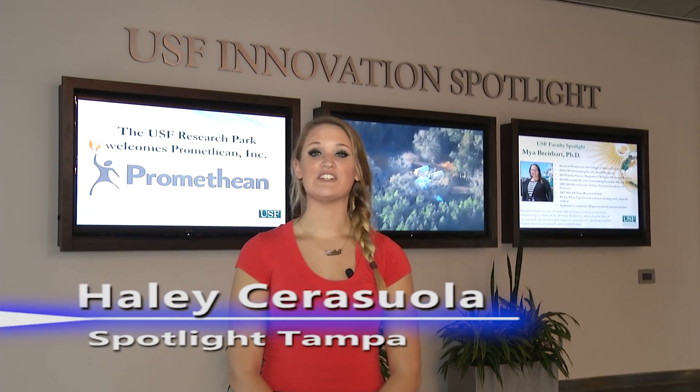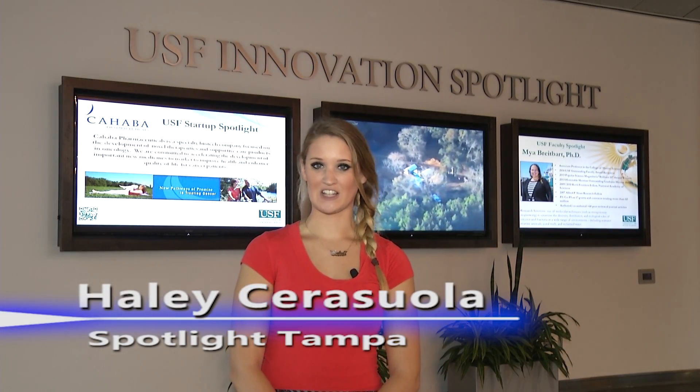We learn from the patients, and so if we're all working together for a common goal, I think everything can advance quite a bit faster. USF and USF Health continue to be leaders in new groundbreaking and innovative technology. For Spotlight Tampa, I'm Haley Sarasola.